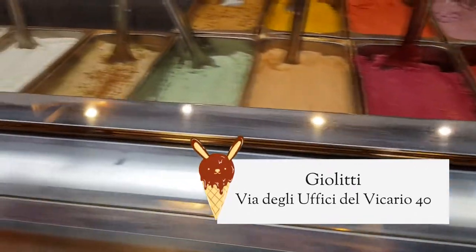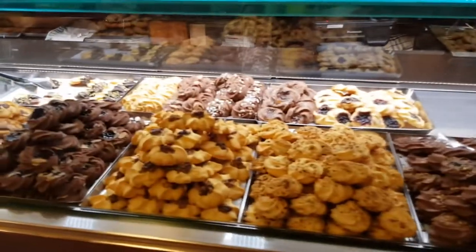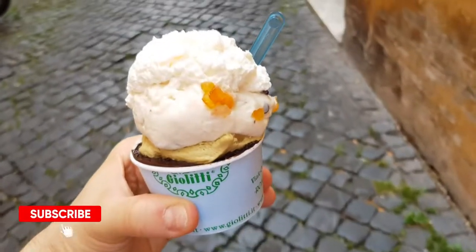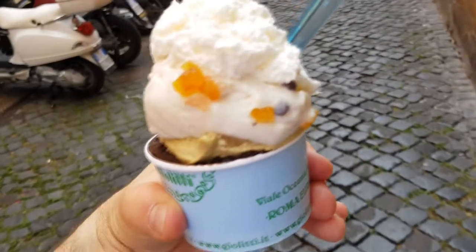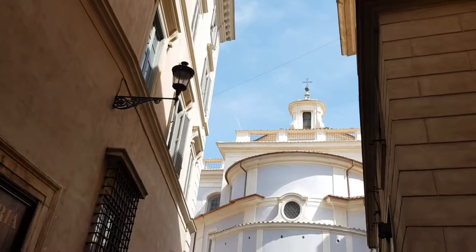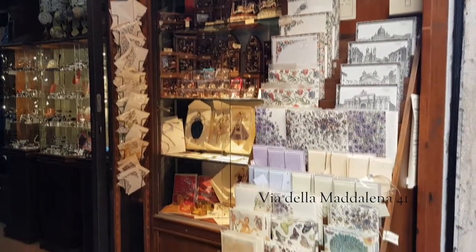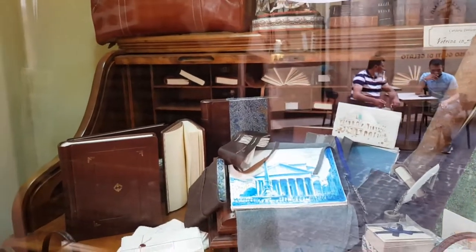Giolitti is a proper 19th century landmark in Rome — an elegant and timeless venue that you can't miss if you're in this area. Here we go: dark chocolate, pistachio, and cassata. Because I'm worth it. If you, like me, are a journaling and stationery addict, make sure you stop at Cartoleria Pantheon — a temple of vintage-style cards, luxury journals, handcrafted paper and gift ideas.